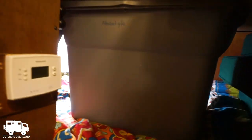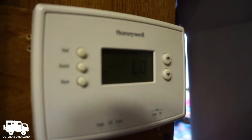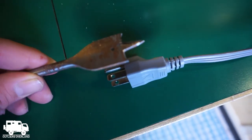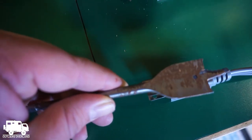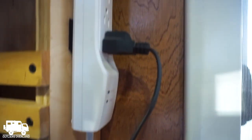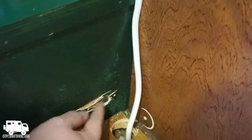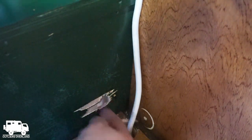Outside it's single digits with windchill, but here inside the camper the thermostat just says 'low.' I don't have every tool in the world, but I'm pretty confident this bit will do the job to drill a hole over here so the microwave can be plugged into the inverter. That wasn't quite planned — that plywood just kind of all splintered out.